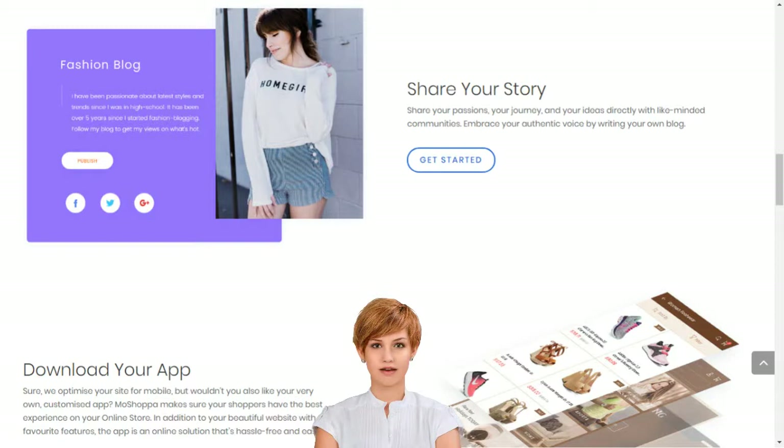MoShoppa has claimed its own unique place at the heart of the online shopping boom by simplifying market entry so that anyone can build their online business in minutes. We support entrepreneurs and small businesses by giving them access to sell over 7,000 brands and 1 billion products on their own custom-built online store. Creating your own social e-commerce website with MoShoppa is a simple five-step process.